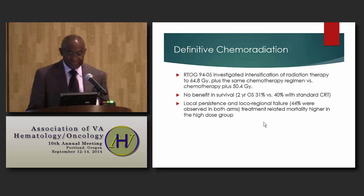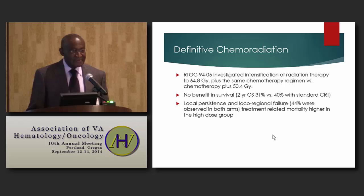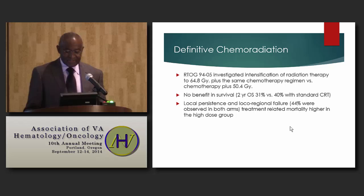RTOG 9405 investigated the intensification of radiation therapy to a dose of 64.8 Gray with chemotherapy versus the standard dose of 50.4 Gray. The finding was that local persistence and locoregional failure, despite the increased radiation dose, was inferior for the higher dose compared to the lower dose. There was also higher treatment-related mortality in the group receiving the higher dose.